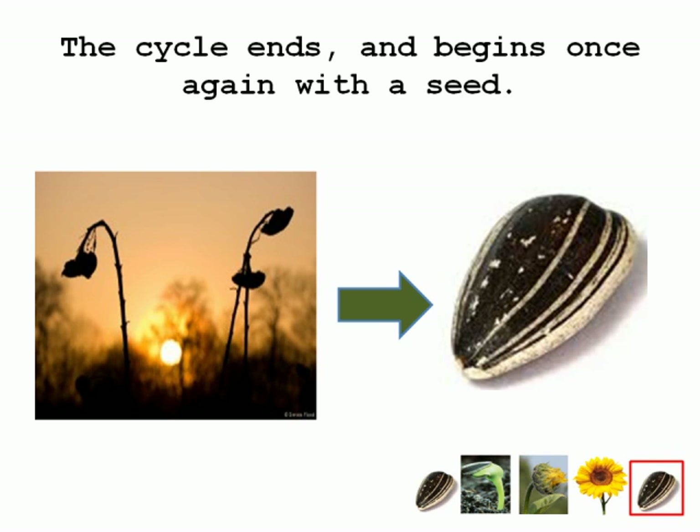Humans also replant the seeds and make gardens out of them in separate places. Additionally, fans and baseball and softball players have been bringing them along for years to enjoy while watching games.